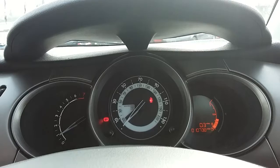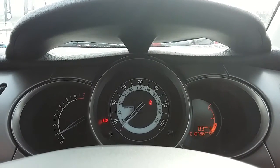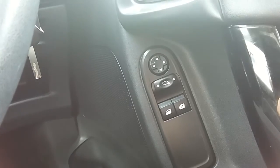Moving on to the dashboard, it's electronically lit up which makes it easy to see, and you can see that this car has done 10,738 miles. The car also comes with automatic daytime running lights, electronic wing mirrors, and front electronic windows.